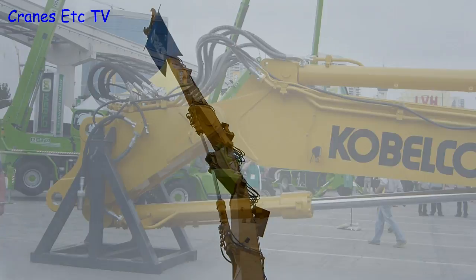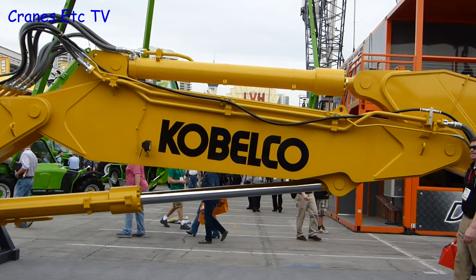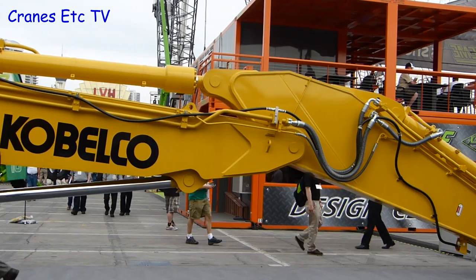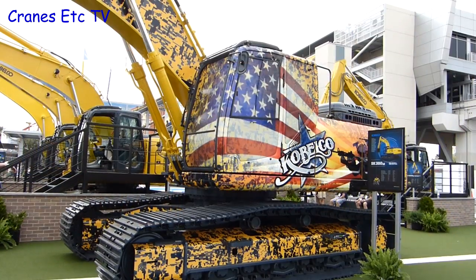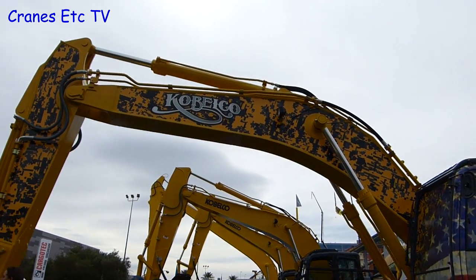Also laid out on the ground was a separate boom attachment, and again it's only with the ability to walk up close to these things that you see how solidly made and heavy they are. Another machine on the Kobelco stand was a 350 excavator that probably wins the prize as the most highly decorated.